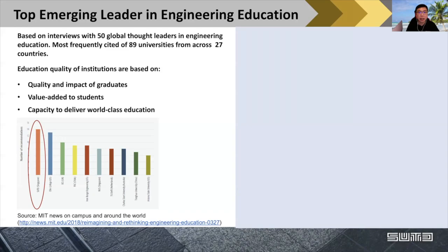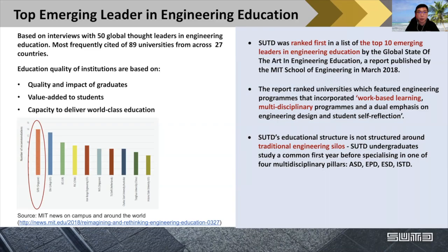SUTD has actually been identified by MIT as one of the top emerging leaders in engineering education. This was done based on a survey with 50 global leaders in engineering education, and it was evaluated based on the quality and impact of our graduate students, the value we add to the students themselves, and our capacity to develop world-class education. If you look at SUTD's educational structure, we are not structured around traditional engineering silos. We are organized in terms of pillars, and that is meant to encourage multidisciplinary education as well as research.